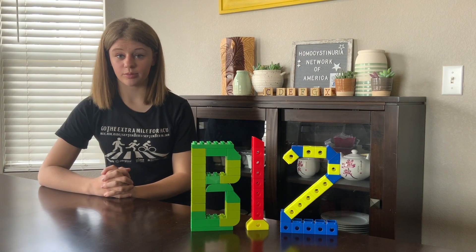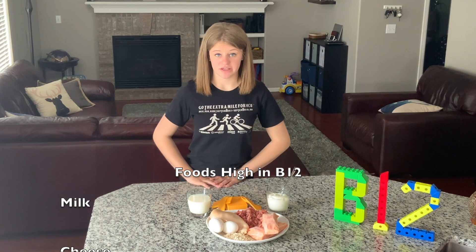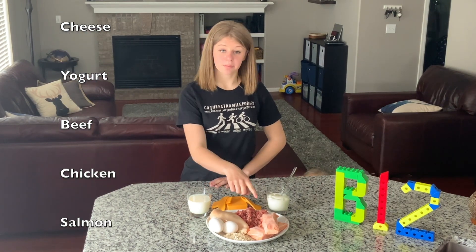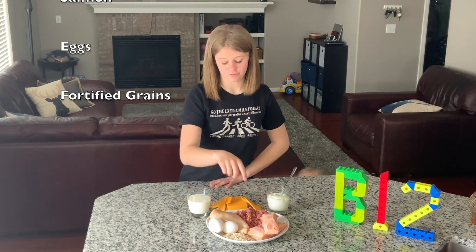Vitamin B12, or cobalamin, is needed for multiple jobs in your body. B12 can be found in many foods you eat, like milk, yogurt, cheese, beef, chicken, salmon, eggs, and fortified grains.